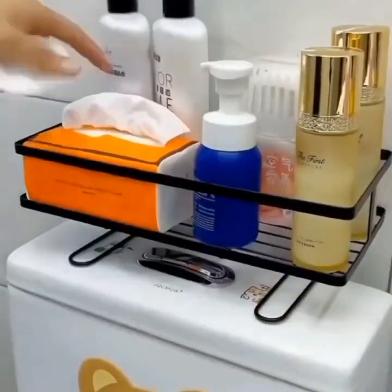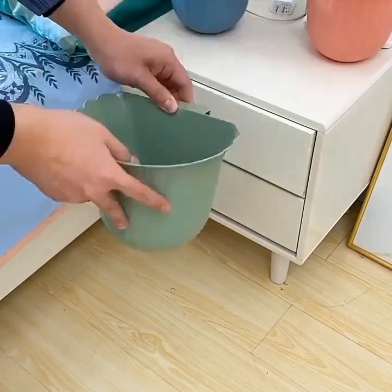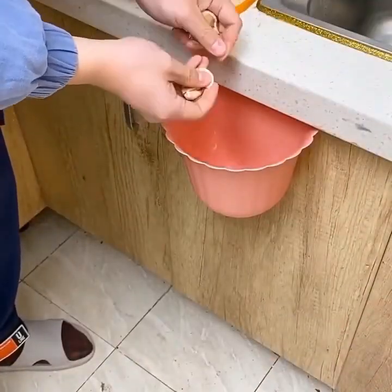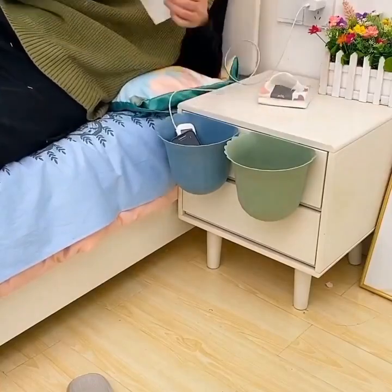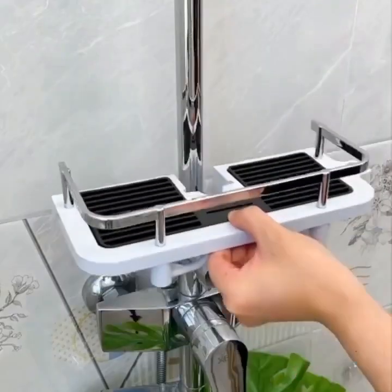Whether you're a busy professional, a frequent traveler, or just someone who wants to make their home more efficient and enjoyable, there's a smart gadget out there for you. So, go ahead and invest in some of these gadgets today, and you'll be amazed at how much easier and more convenient your life can become.